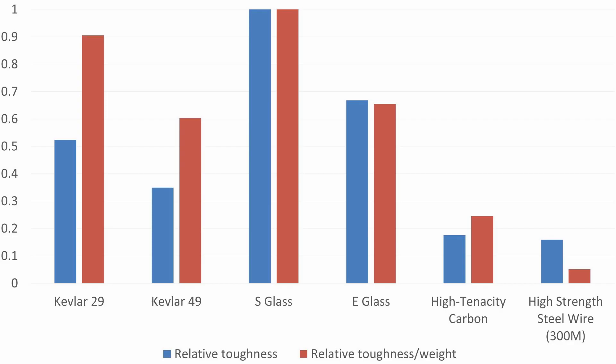Kevlar is the second strongest on toughness, and that's the reason why it's used in bulletproof vests rather than carbon fiber. Kevlar is also known for its good abrasive strength, which is why it's often used in skid plates on the bottom of race cars and why it's useful in bulletproof vests.